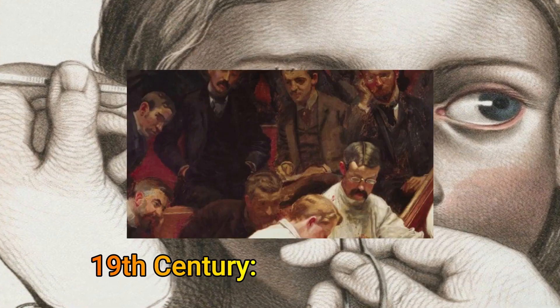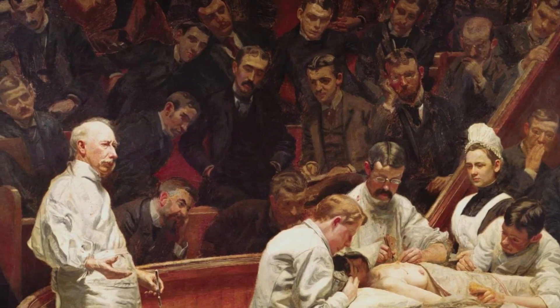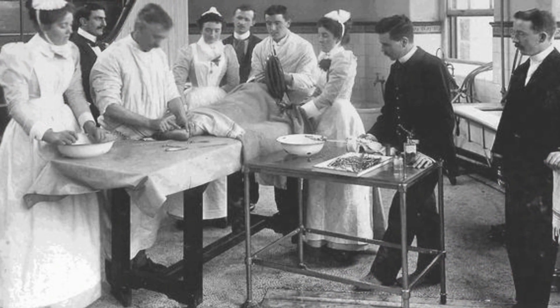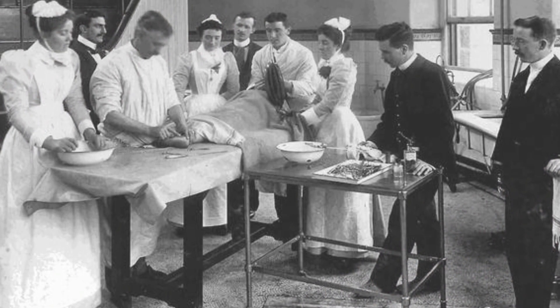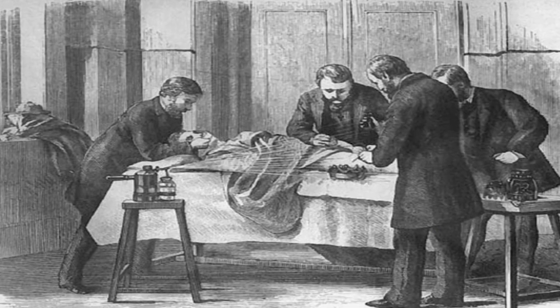The 19th century. According to historical records, many consider the 19th century to be the birth of surgery as we know it. It was a century filled with firsts, the discoveries of which enabled many of the surgical procedures that are still in use today. Some of the era's landmarks include: